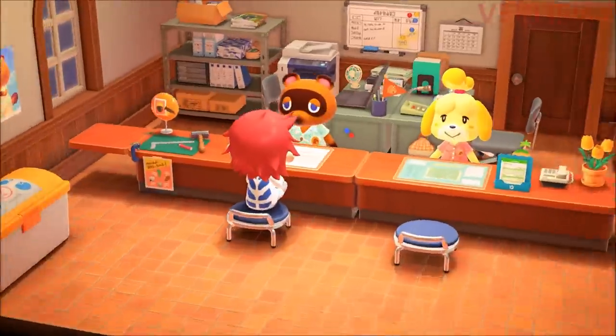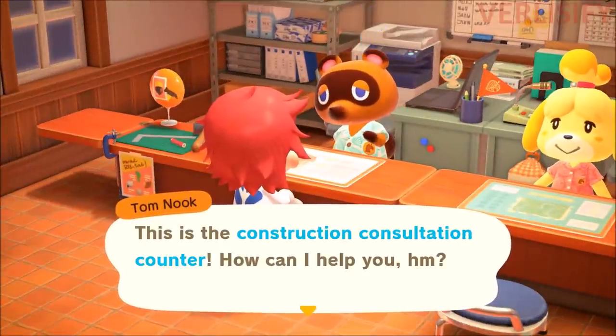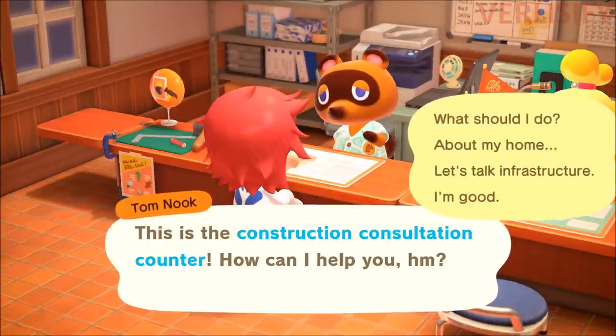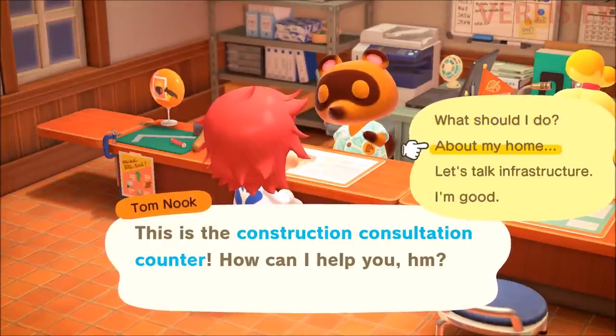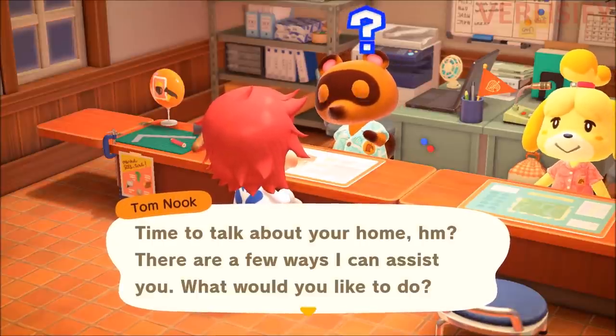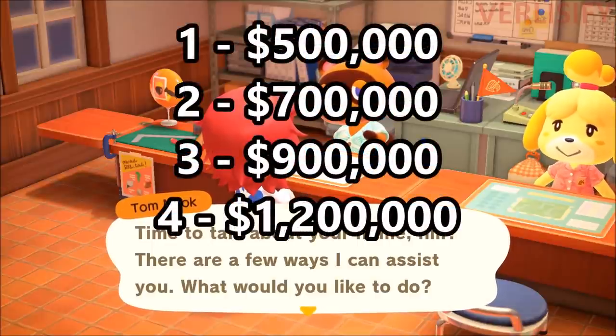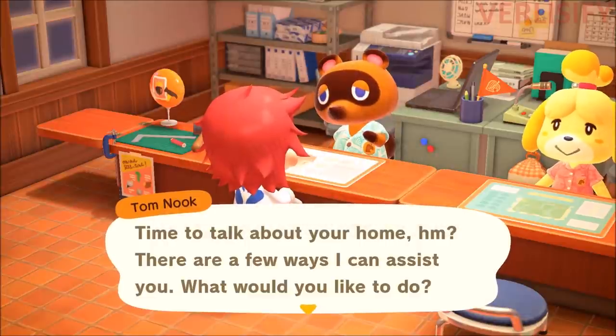Something you want to do quickly is talk to Tom Nook and get your storage maxed out on your house. You go to About My Home, then Increase Storage. It's going to be 500,000 bells for the first upgrade, then 700,000, 900,000, then 1.2 million bells to get your storage maxed out. And like all the other upgrades to your house, it's going to take a day to complete.